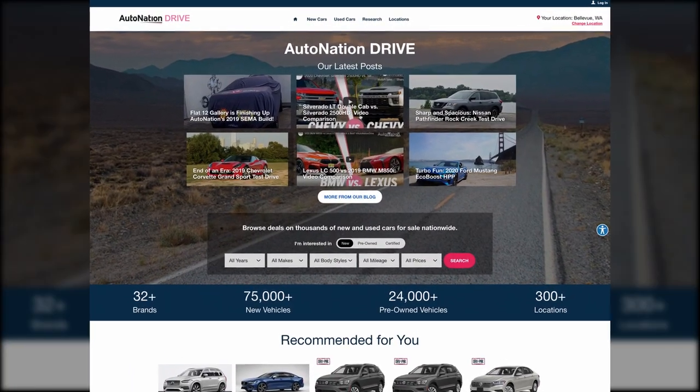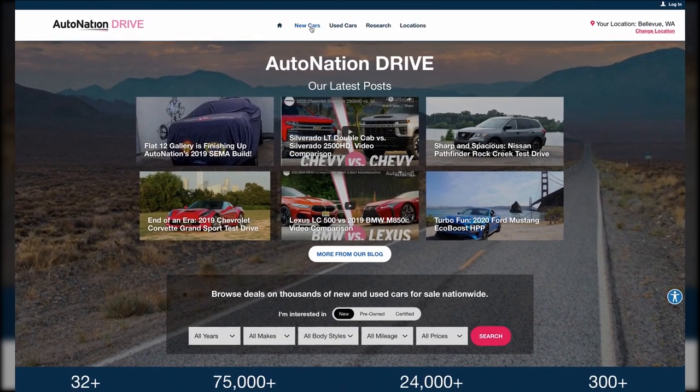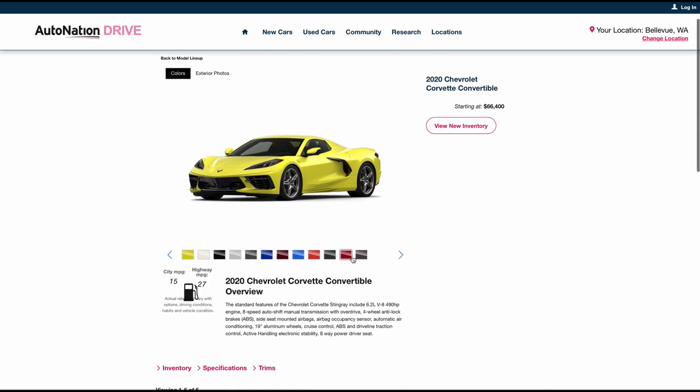To learn about other options and features, visit AutoNationDrive.com. Click New Cars, Research, Chevrolet, and then select Corvette. We make it easy to find what you want fast.